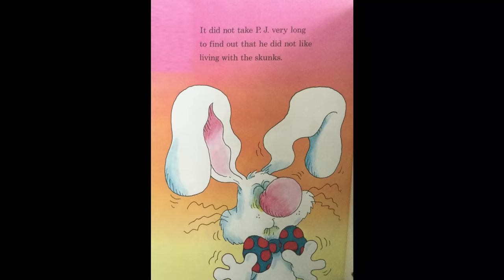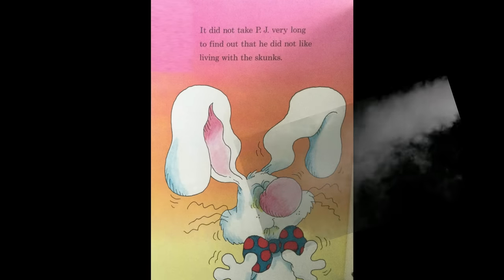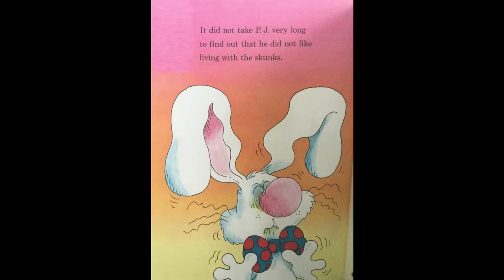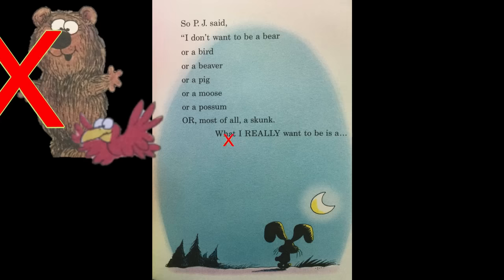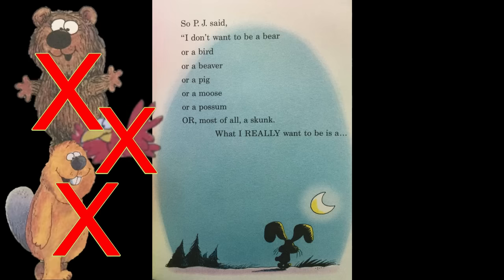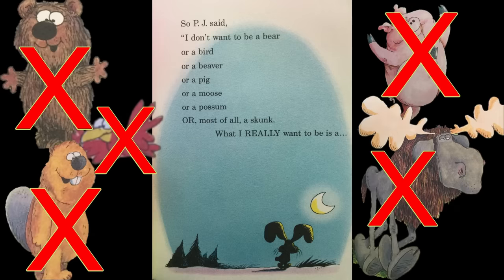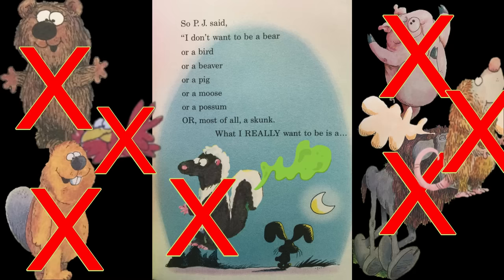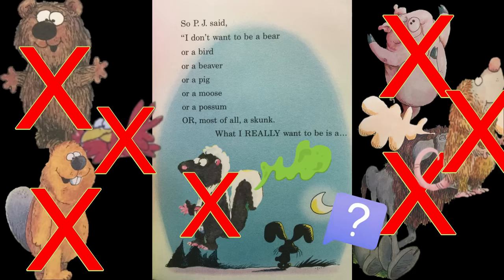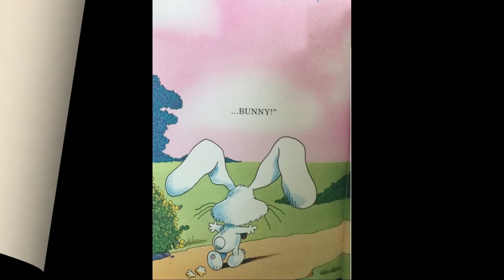It did not take PJ very long to find out that he did not like living with the skunks. So PJ said, I don't want to be a bear or a bird or a beaver or a pig or a moose or a possum, or most of all a skunk. What I really want to be is a bunny.